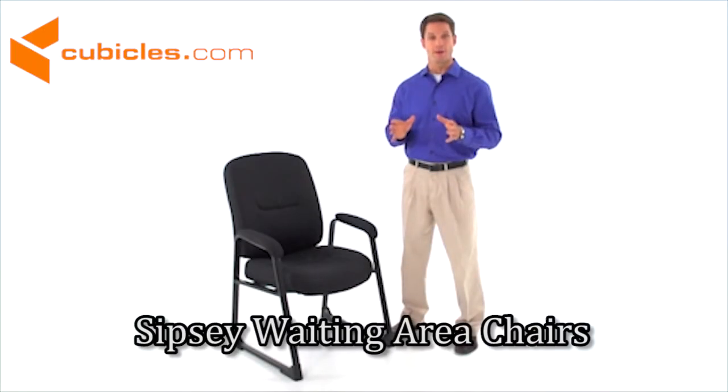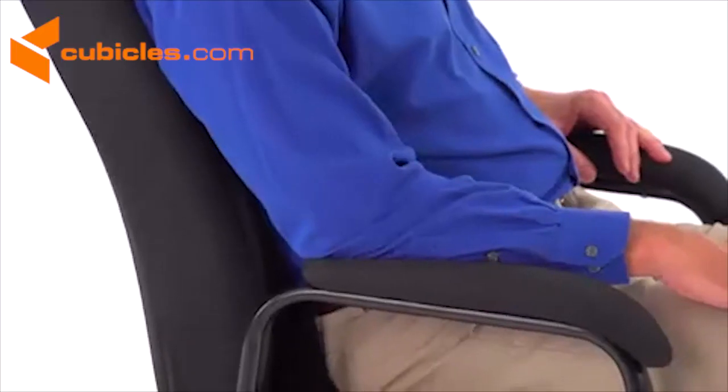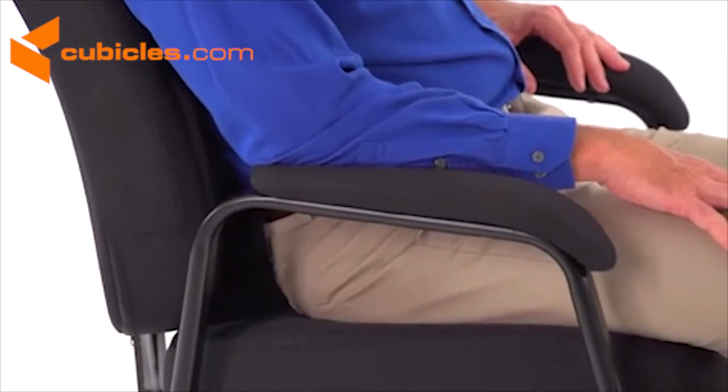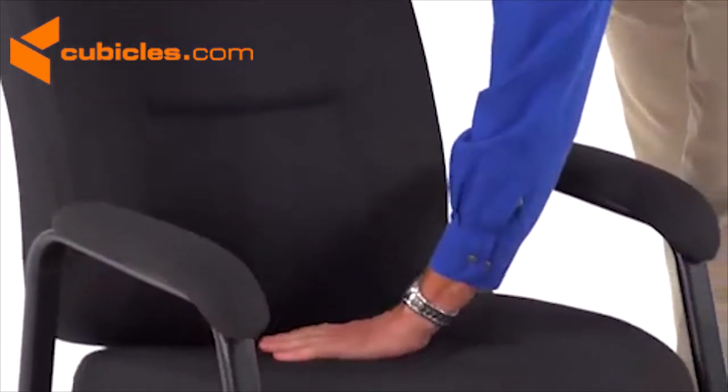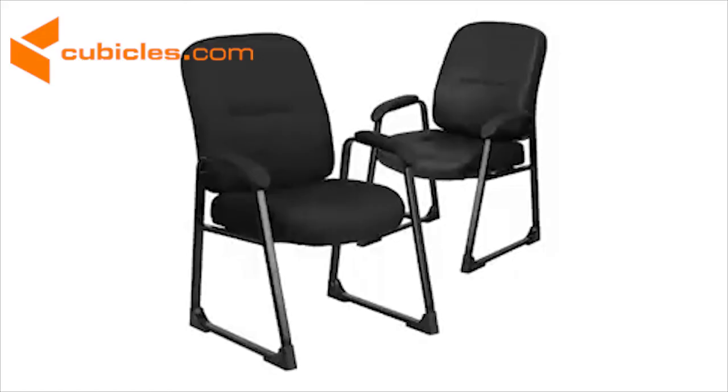The Hercules series 400 pound capacity big and tall black fabric guest chair is designed for larger than average persons, but its amazing comfort, roominess, and sturdy design appeals to users of all heights and sizes. The back and seat is padded with two inches of high-density fire retardant foam.